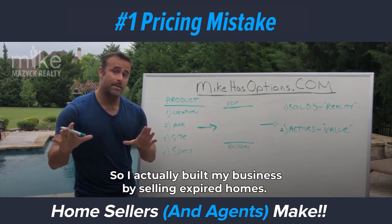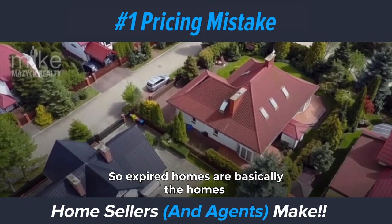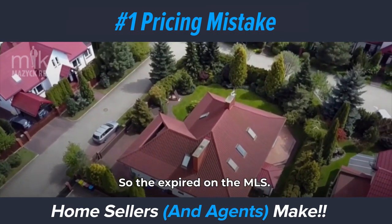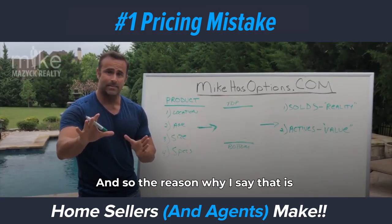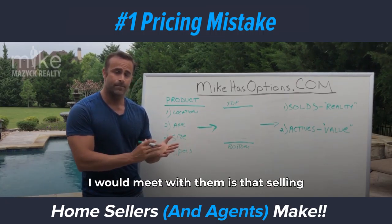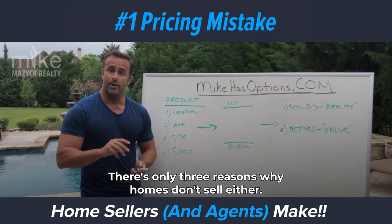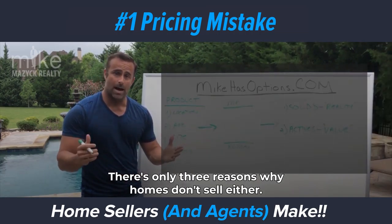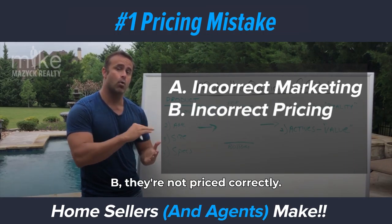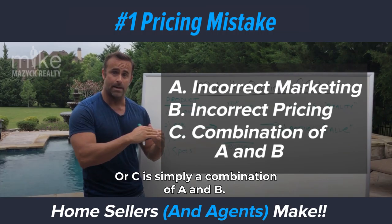I actually built my business by selling expired homes. Expired homes are basically the homes that other agents were not able to get sold, so they expired on the MLS. One of the things I would always tell those sellers is that selling a home is not rocket science, neither is pricing. There's only three reasons why homes don't sell: either they're not being marketed correctly, they're not priced correctly, or it's simply a combination of both.